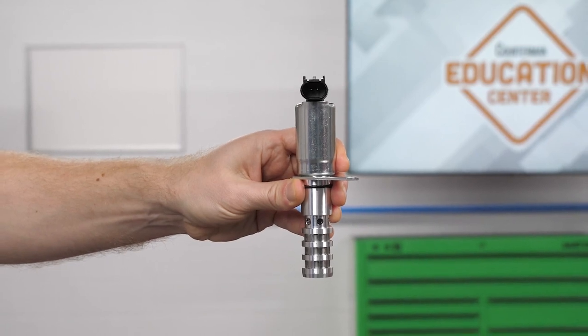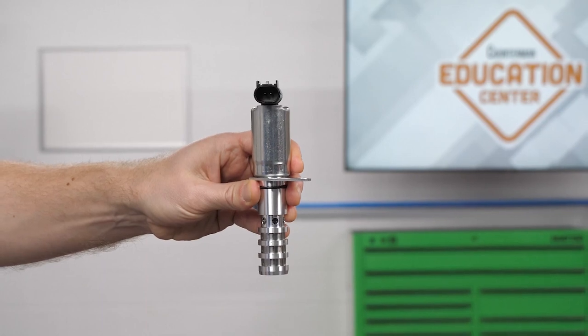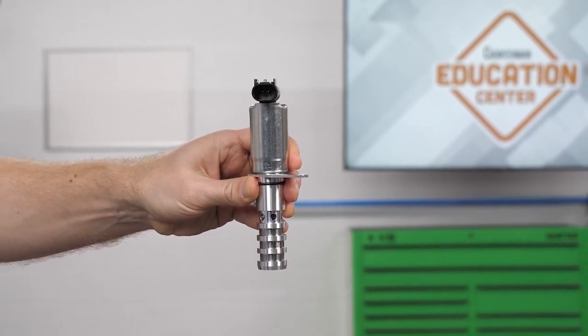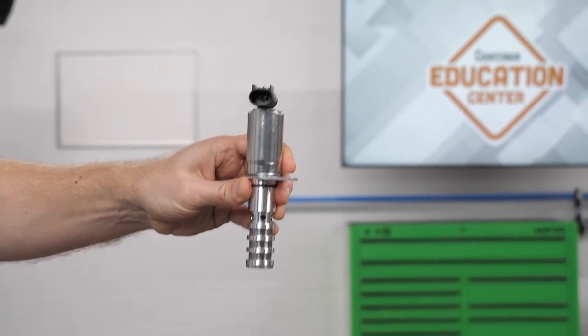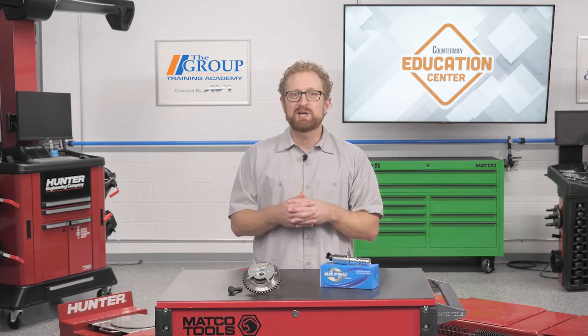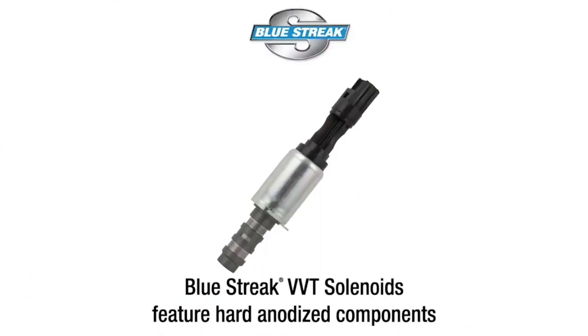Solenoids are another common replacement opportunity with VVT systems, and this is another area where Blue Streak engineers have made improvements to the OE design as well. As an example, let's take a look at VVT 102, which covers 2.5 million vehicles in operation. The OE design uses plastic, which often fails to hold the screen to the body. The Blue Streak solenoid features gap-free, welded screen filters for structural integrity and welded reinforcement for a stronger connection between the screen and the body. The hard, anodized components ensure proper performance, precise operation, and a long service life.